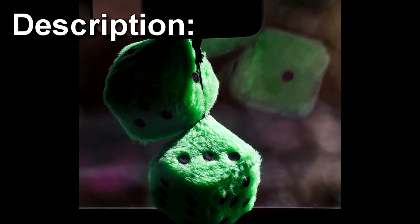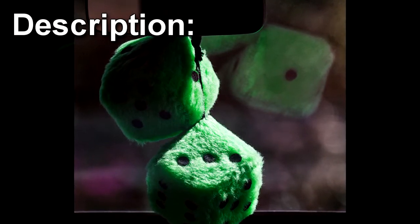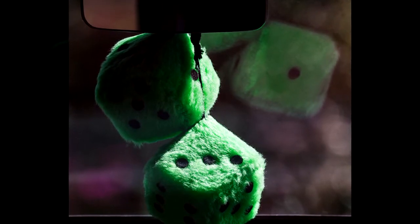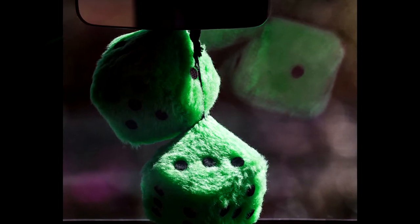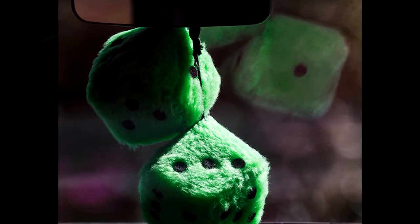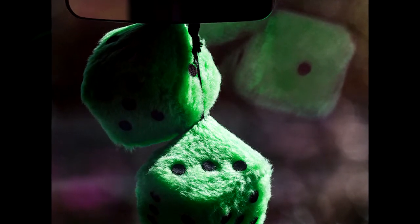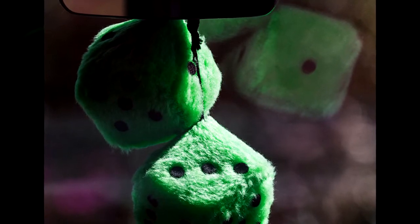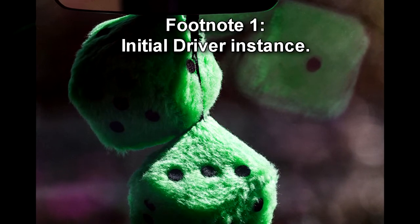RPC-173 is an automotive rearview mirror decoration resembling a pair of green dice with a fluffy texture. When outside a car and active, RPC-173 will create an area that grows exponentially over time. The first individual within a vehicle to enter this area will instantly find RPC-173 in their possession. Once found, individuals will hang it — often over the rearview mirror — then drive away, thereby becoming an RPC-173-ID instance.